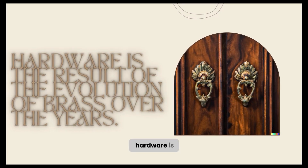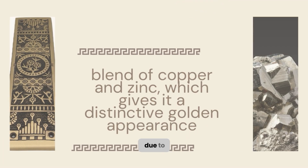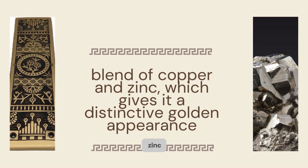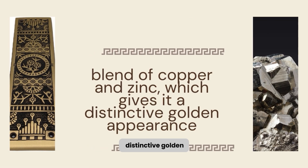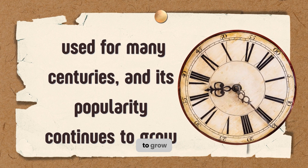Antique brass hardware is the result of the evolution of brass over the years. Its classic appearance is due to the fact that it is a blend of copper and zinc, which gives it a distinctive golden appearance. It has been used for many centuries, and its popularity continues to grow.